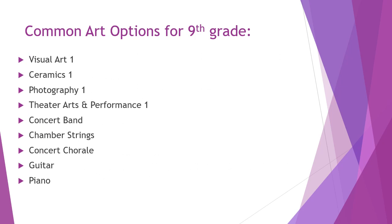Some common art options for ninth graders include Visual Arts, which focuses on drawing and painting; Ceramics, where you create ceramic works and fire them in a kiln; Photography 1, which covers both digital and film photography; Theater Arts and Performance 1, which focuses on acting; Concert Band, Chamber Strings, and Concert Chorale as music options; as well as Beginning Guitar and Beginning Piano.